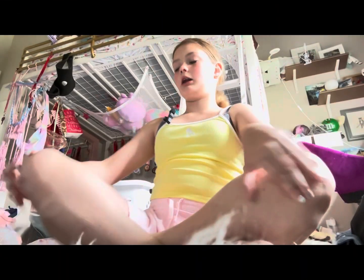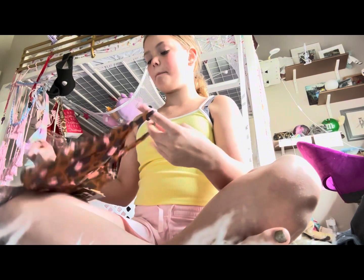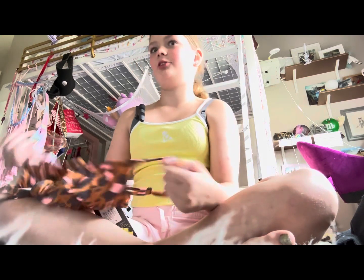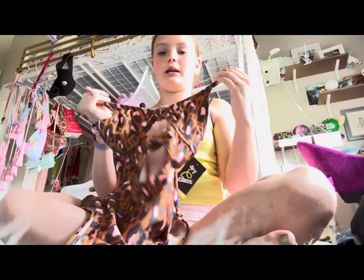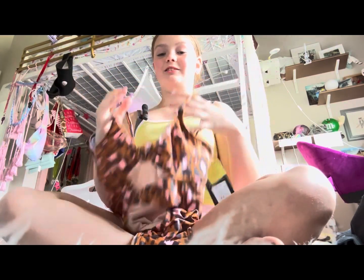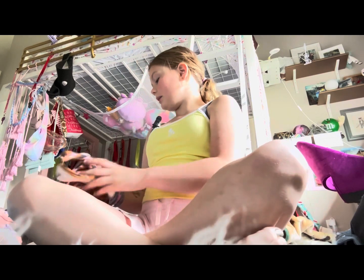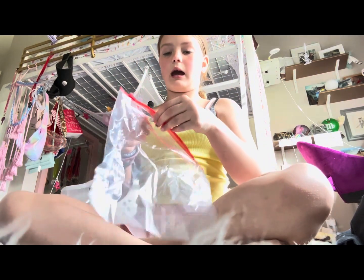I might not pack all of my clothes today, but I will show you some things I got for camp. I have camp in three weeks — I know I'm packing a little early, but I like to be an early packer. This swimsuit I love so much because it's so cute. I love the cut and I love the print, and I'm really excited to wear it to camp.